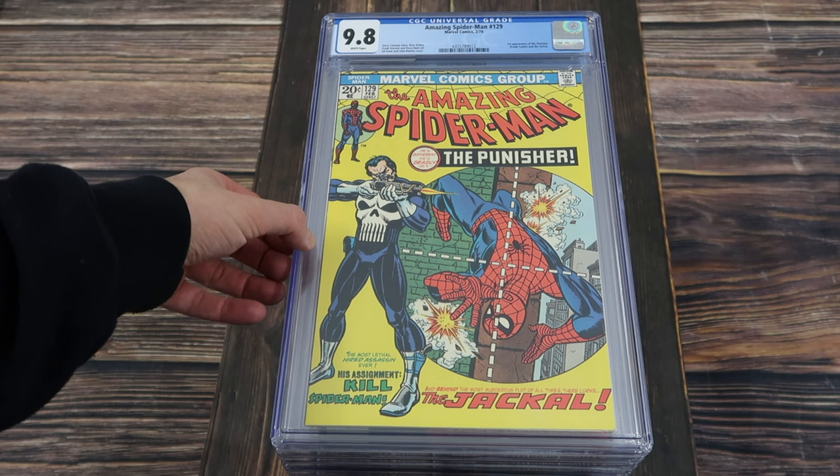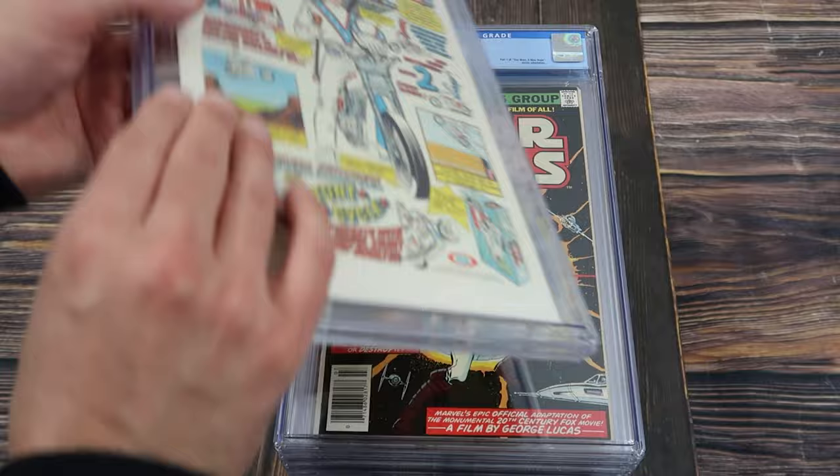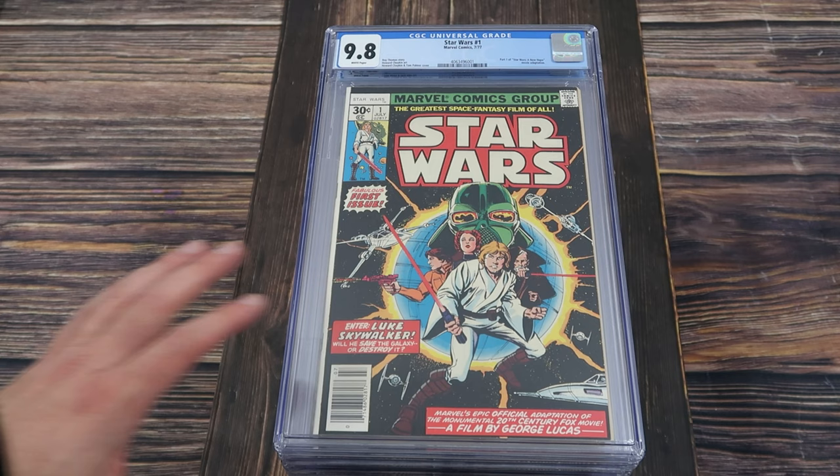Let's turn this camera around and take a look at these grails. First up, this is actually not part of the collection that I just bought, but I wanted to show that it is available for trade as well — Amazing Spider-Man 129, 9.8 white pages, almost a perfect cut and wrap. About as good as it gets for the first appearance of the Punisher.